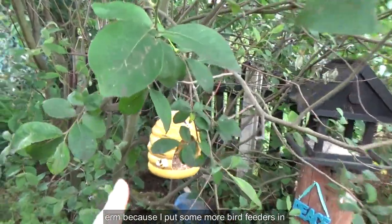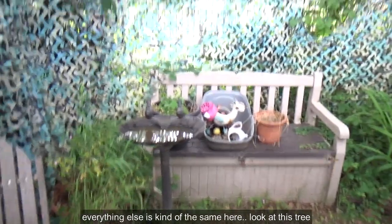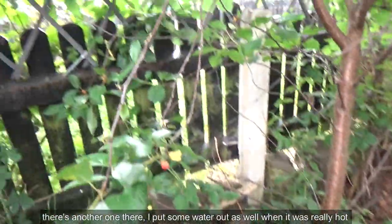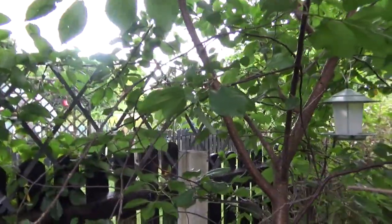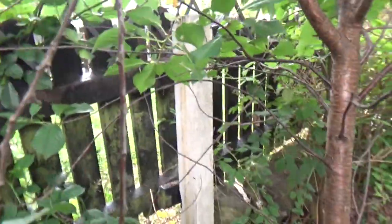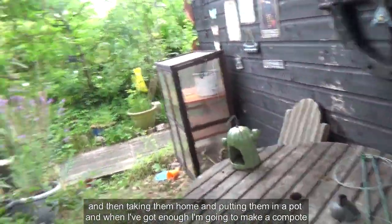Look — I've put some more bird feeders in. Everything else is kind of the same here. Look at this tree! There's another one there. I put some water out as well when it was really hot. I've had a few cherries; I picked a couple this morning. What I've been doing is picking little bits of fruit and taking them home and putting them in a pot.